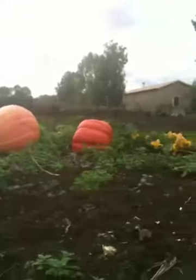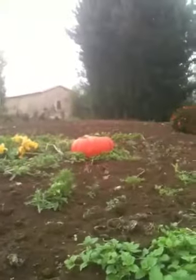It must be October, coming up to that time of the year when people carve silly faces into the things and put candles in — Halloween or something like that. But they are enormous. What a fantastic crop.